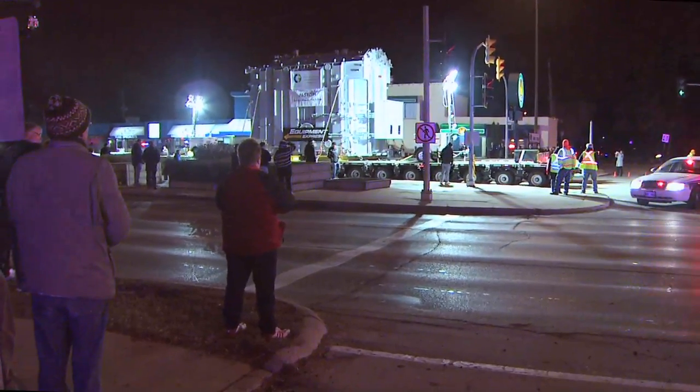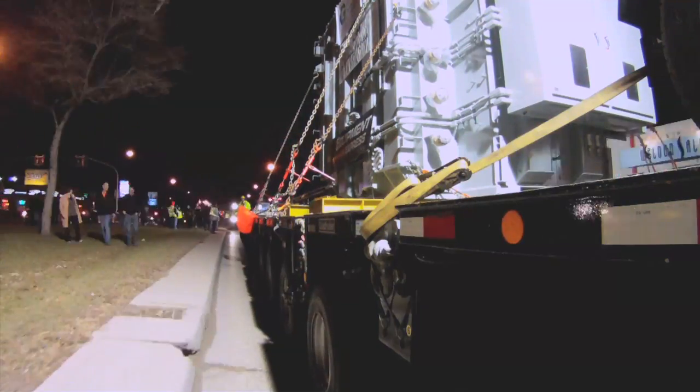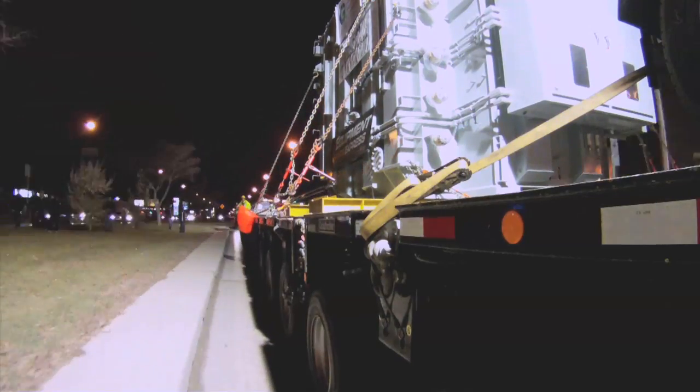The route that the engineers have taken us on is to ensure that we pass over the strongest bridges and also to stay away from the busy city streets.